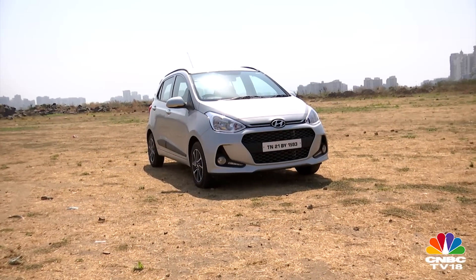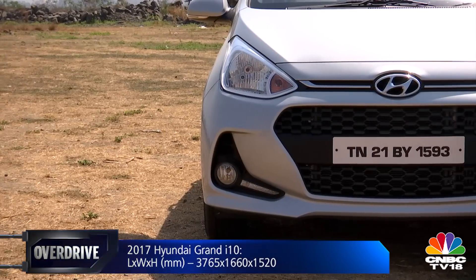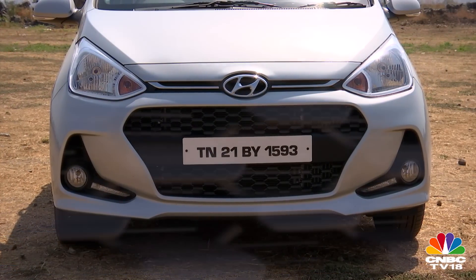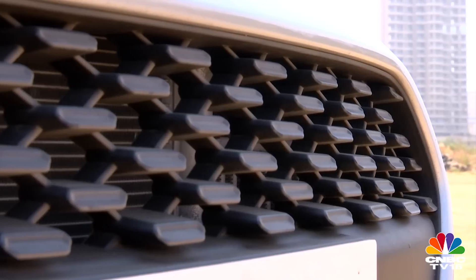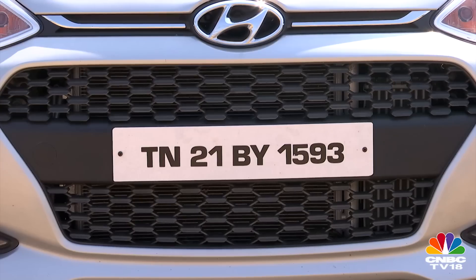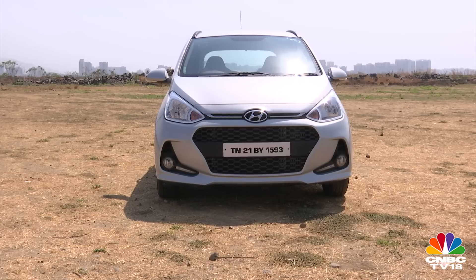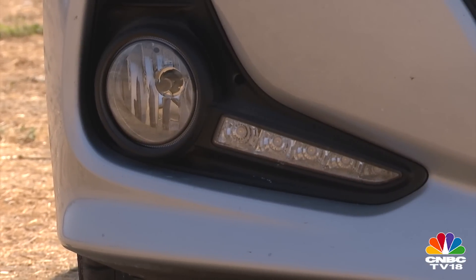There are a few nips and tucks to the face, and yes, they are quite hard to notice. Look closely though and you may realize that Hyundai's trademark hexagonal grille has been made sleeker and comes with a chunkier mesh that creates a cascading effect. This design theme for the grille debuts on the Grand i10 and will be improvised further on future Hyundai cars.